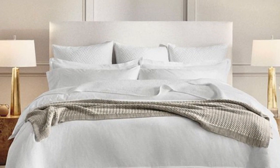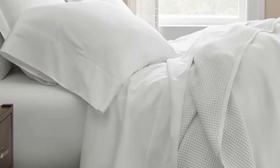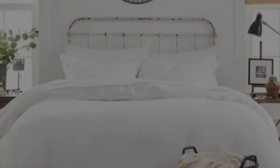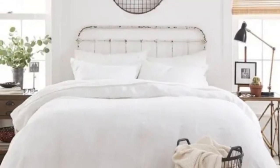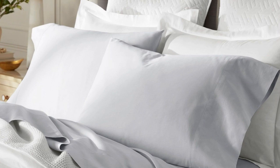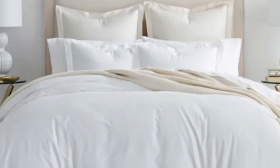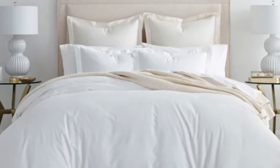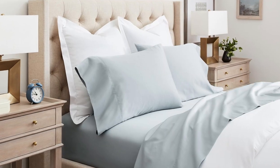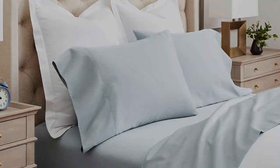There are a good number of sateen cotton sheets on this list, but Boll and Branch was chosen as the best sateen option because the weave they use is specific to the brand — it's also called their special cooling weave. This means these sheets won't trap heat while still feeling soft and smooth. Boll and Branch uses 100% organic cotton and a sateen weave to give them that classic soft, smooth feeling, making them an ideal choice for those who tend to overheat.